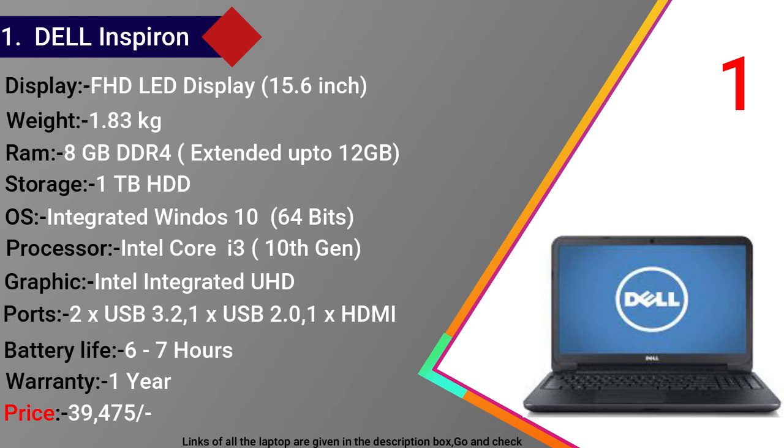Dell Inspiron के ports में 2 USB 3.2, 1 USB 2.0, 1 HDMI, 1 microphone jack और 1 SD card reader मिलता है। Battery backup 6-7 घंटे का है। Warranty 1 साल की मिलती है और price 39,475 रुपये है।